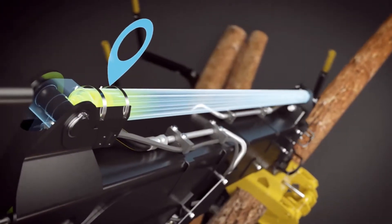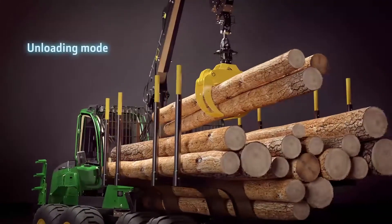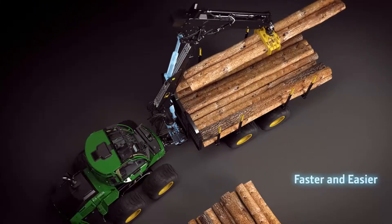Intelligent Boom Control has a pre-programmed unloading function. It makes unloading faster and easier and increases the lifetime of the boom components.